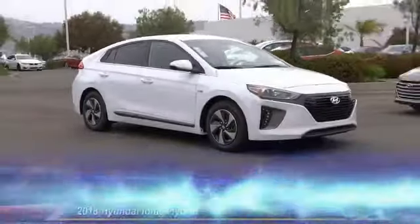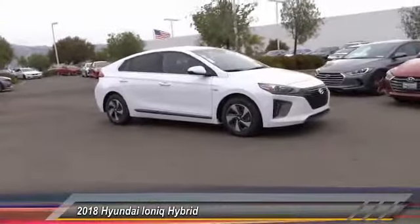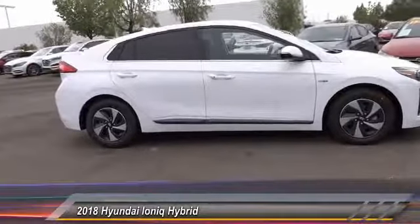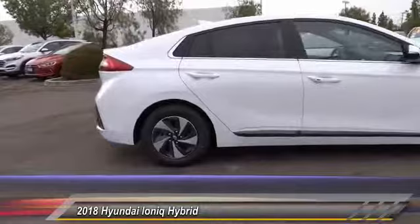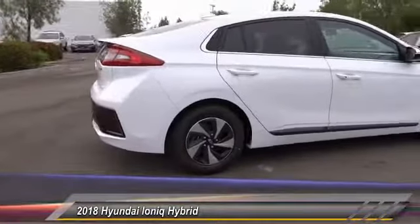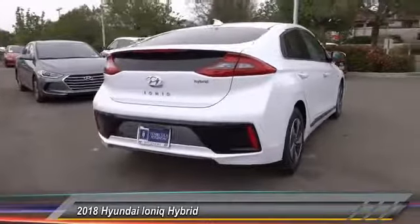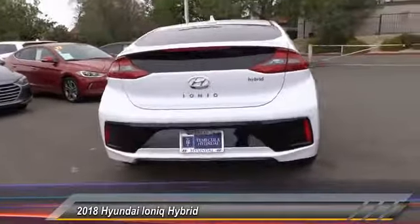The 2018 Ioniq. The Hyundai Ioniq is available in three different electric versions. It's loaded with interior features and the exterior will amaze you with its advanced design, and is priced below $25,000. This vehicle has less than 100 miles.